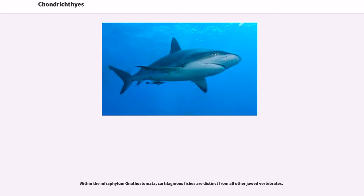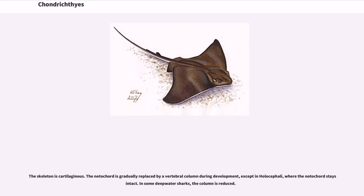Within the infraphylum Gnathostomata, cartilaginous fishes are distinct from all other jawed vertebrates. The skeleton is cartilaginous. The notochord is gradually replaced by a vertebral column during development, except in Holocephali, where the notochord stays intact. In some deepwater sharks, the column is reduced.